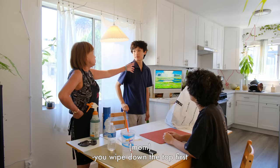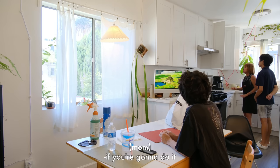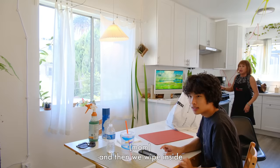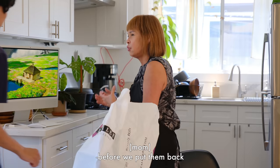You wipe down the top first. What's the top though? Are we going to go in the cabinets? Take them all out. We have a ladder? I have a step stool. If you're going to do it, you do it right. So then we take everything out and then we wipe inside, and then we put everything back in and then we wipe all the bottles before we put them back.